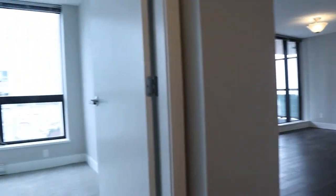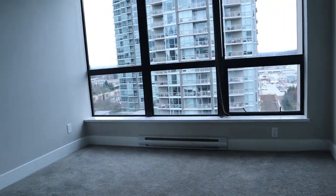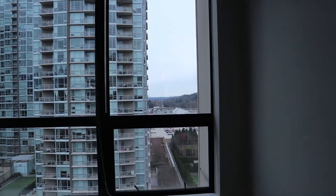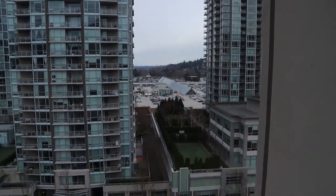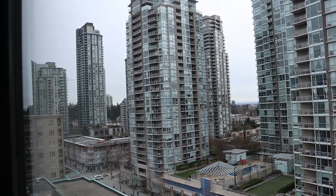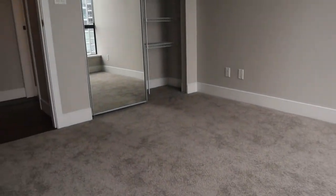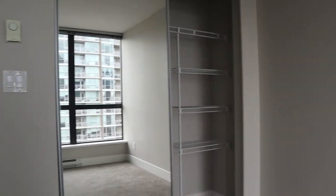And the second bedroom — new carpets here as well. This one would be looking towards Glen Drive in the south. Walk to everything in this neighborhood — the SkyTrain is going by, but Glen Drive is a very quiet street. A few organizers in the closet as well.